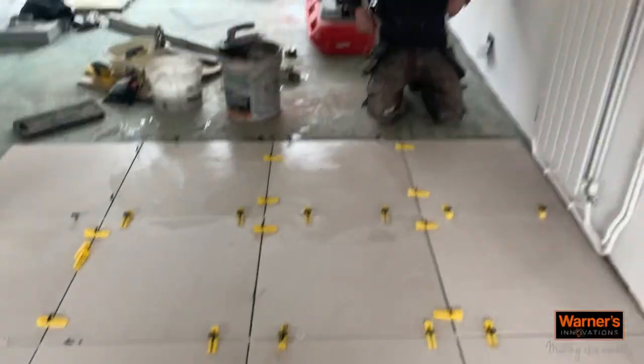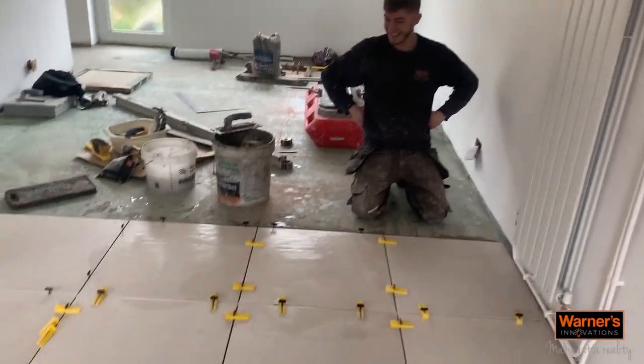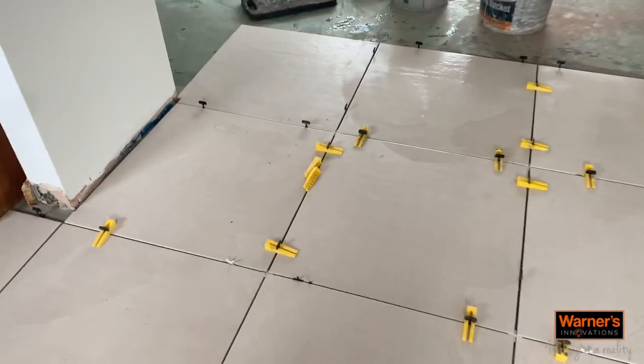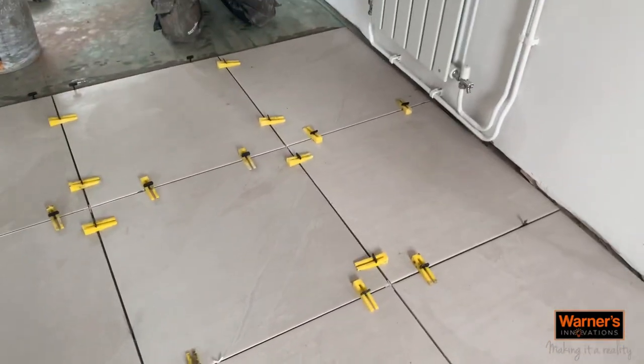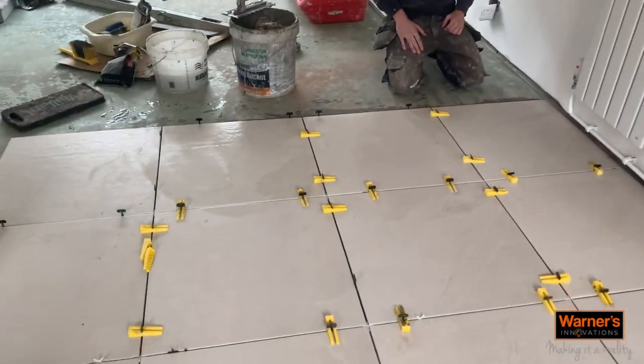We're just starting to work back — there's Tom doing a good job. As you can see, he's working back in his courses — full courses — to allow him to keep square.